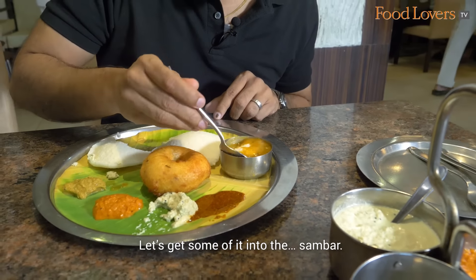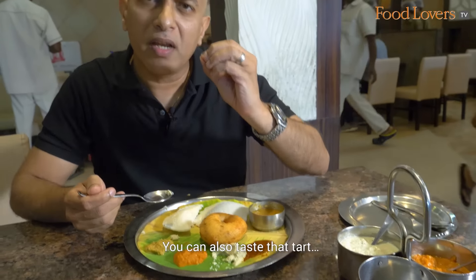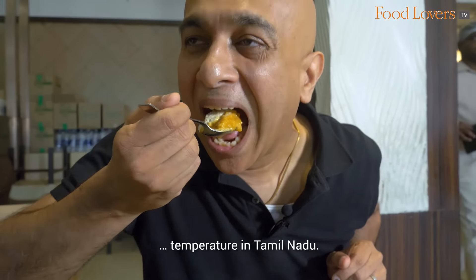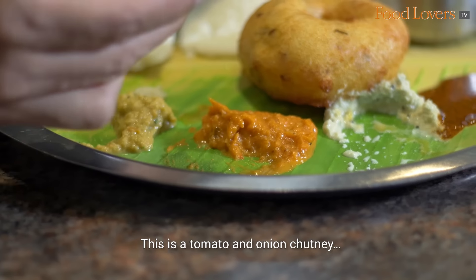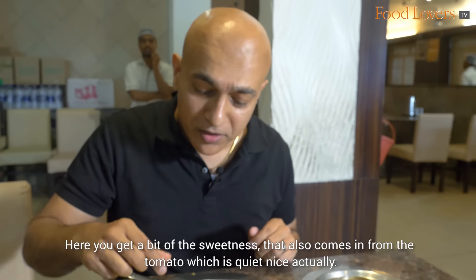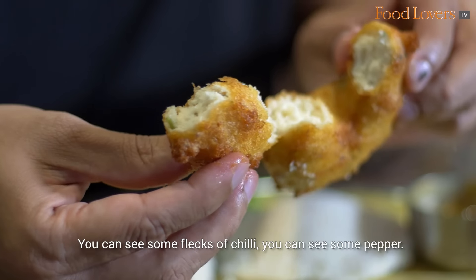Let's get some of it into the Sambar. You can also taste that tart edge of the Idli, which I think is the effect of fermentation and of course the temperature in Tamil Nadu. This is the onion chutney — it's got this tangy sort of a flavour. And this is the tomato onion chutney. Here you get a bit of the sweetness that also comes in from the tomato, which is quite nice. You can see some flecks of chilli and some pepper.